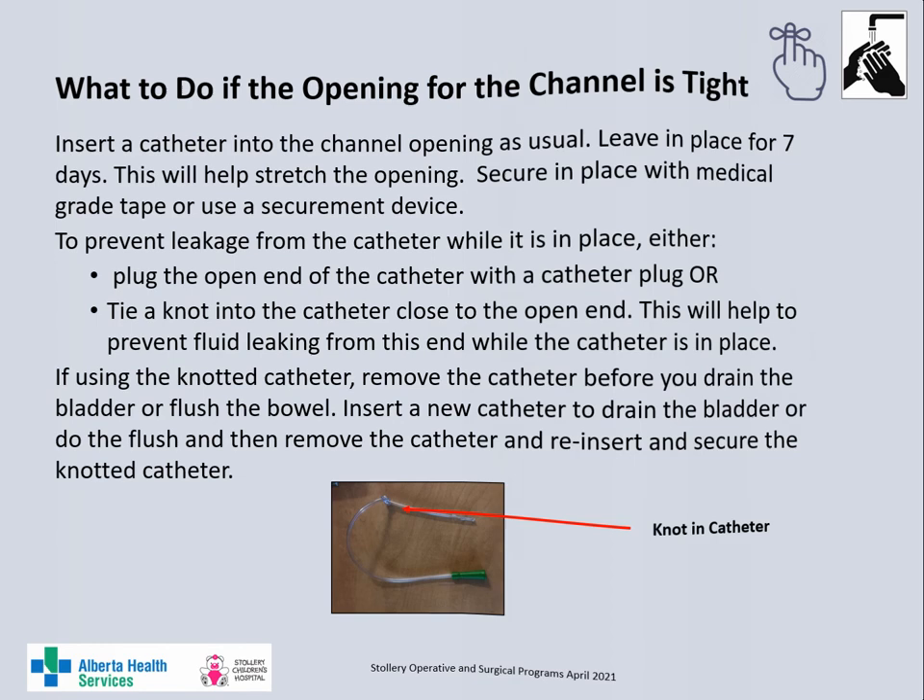This video is made to help you care for your child at home and made possible with funding from the Stollery Children's Hospital Foundation.